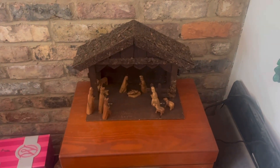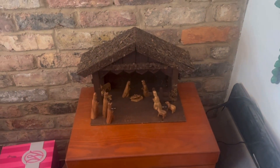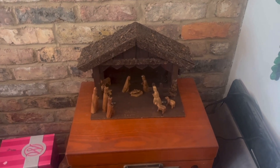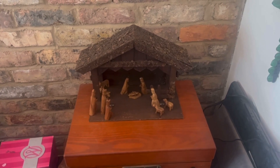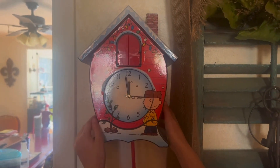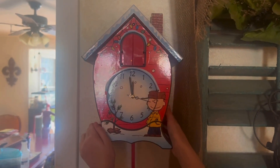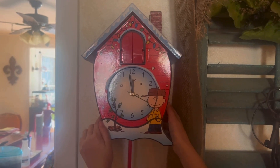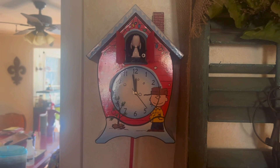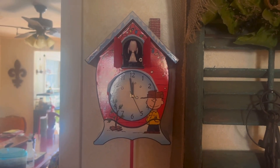This is another nativity set I have. This set was brought home from Jerusalem for me by a relative, and it's made of olive wood. So this is my Snoopy Peanuts cuckoo clock, and I think she's going to demonstrate it if she can find the button. There it goes — it was about to go off anyways.